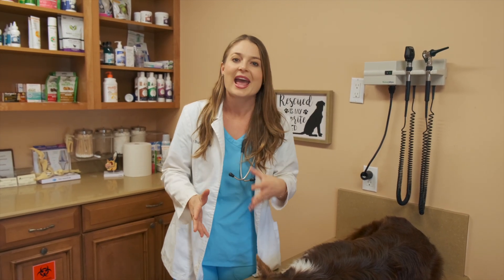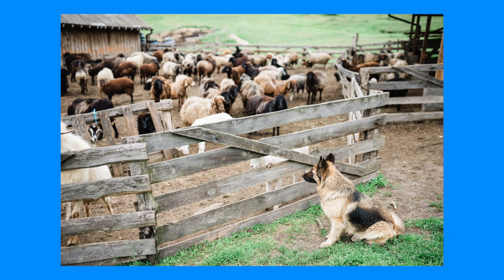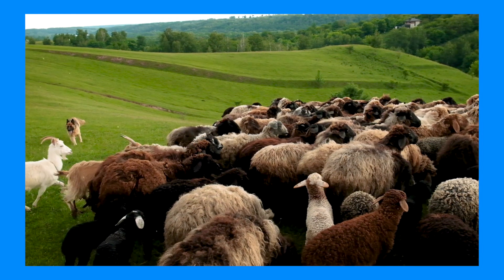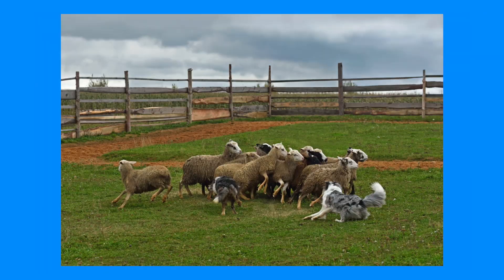You probably landed on this video because you have a herding dog breed and you want to know more about this MDR1 gene mutation and the side effects it causes. The way they found out about this MDR1 gene mutation is herding dogs were having clinical signs such as seizures, strokes, coma, and even death on farms. Farmers figured out that dogs were eating manure from horses, sheep, and cattle that were given ivermectin.